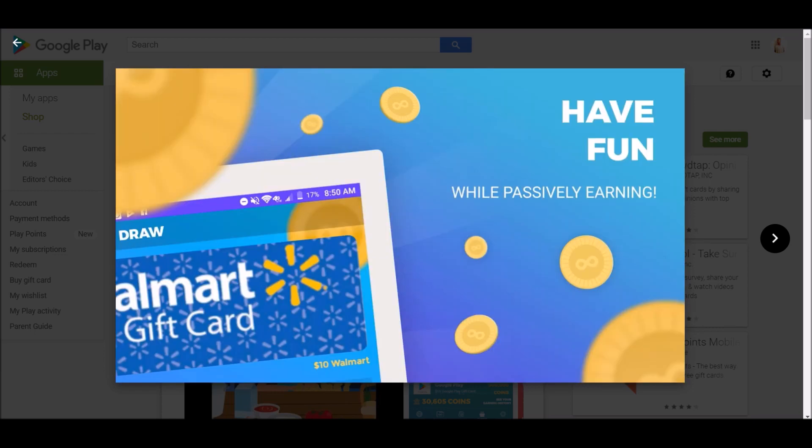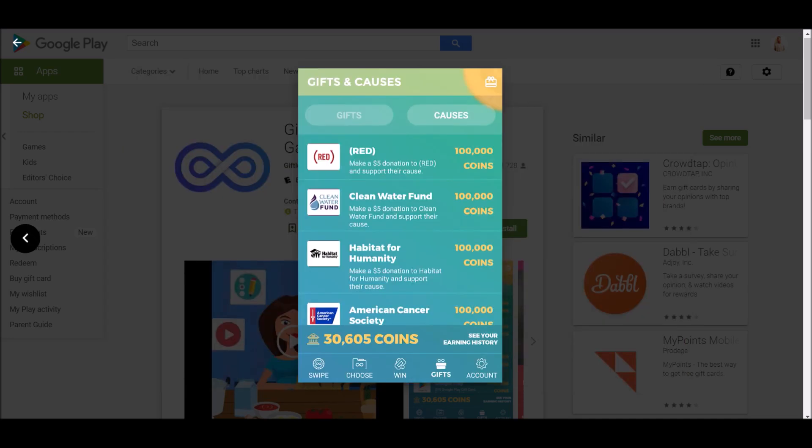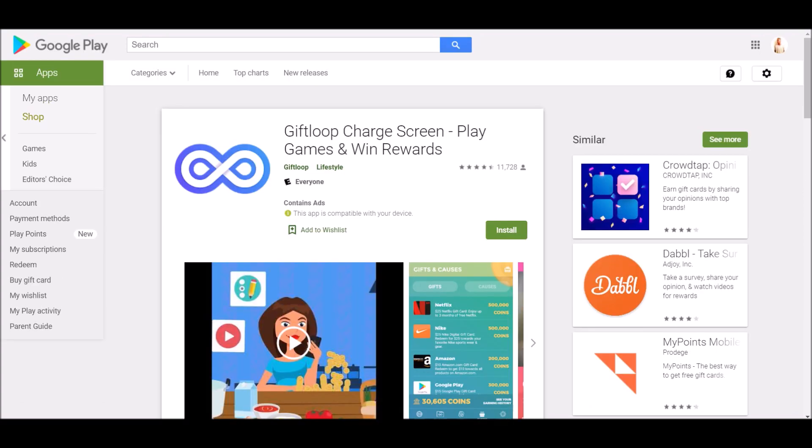For gift cards they have Netflix, Amazon, and Google, and you can scroll down for PayPal too. They also have a 'causes' section where you can donate to charities. This is a very well-organized app with a 4.4 star rating, and a lot of people are giving it five stars. This is one of the top apps out there and it could make you a lot of money in a short amount of time.